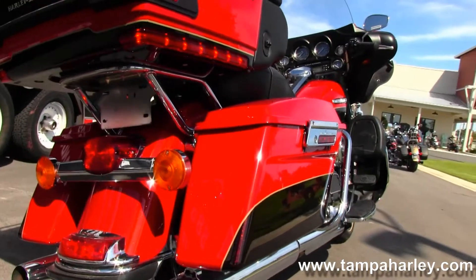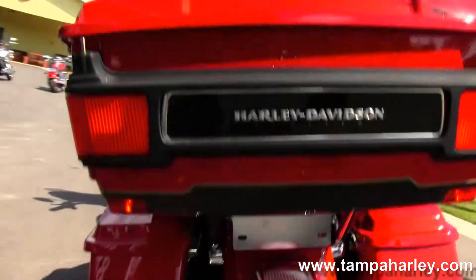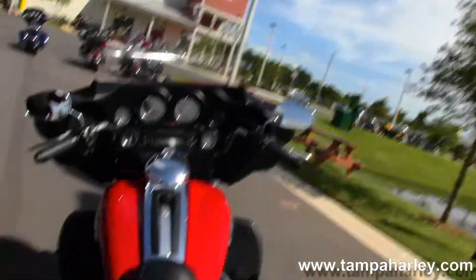It has the six-speed cruise drive transmission, heat shields, full-size rider and passenger floorboards, hard locking saddlebags, and right up top here we have the King Tour-Pak with the premium chrome luggage rack.